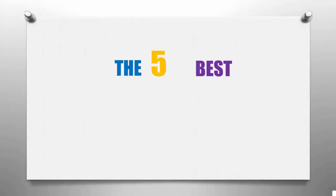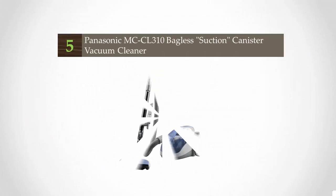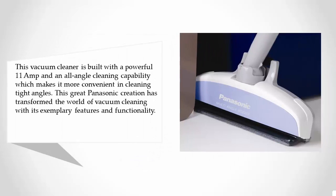Smart Review presents the 5 best bagless vacuum cleaners. Let's get started with the list. Starting at number 5, this vacuum cleaner is built with a powerful 11 amp motor and an all-angle cleaning capability, which makes it more convenient for cleaning tight angles. This great Panasonic creation has transformed the world of vacuum cleaning with its exemplary features and functionality.